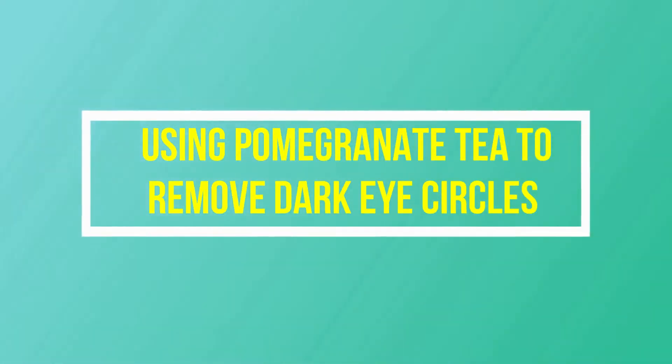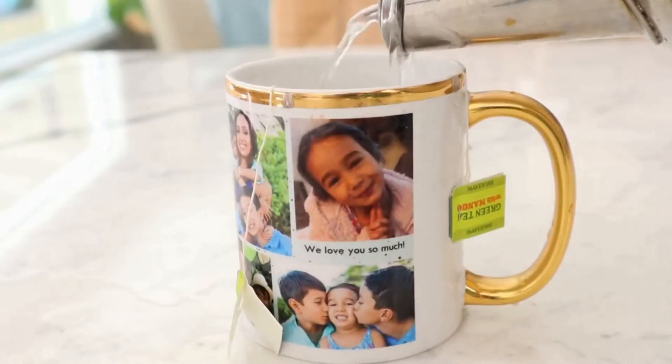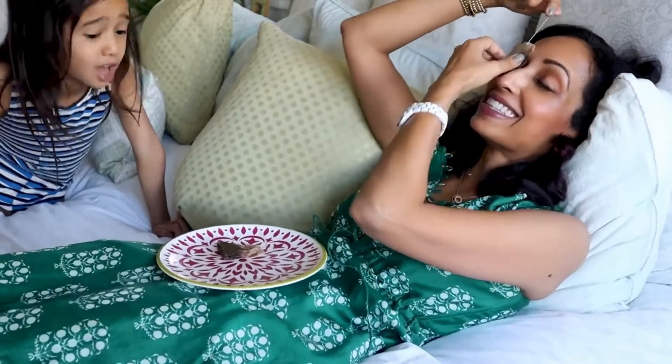Viral hack number 1: using pomegranate tea to remove dark eye circles. Place a pomegranate tea bag in hot water, add gelatin, and refrigerate until the mixture is like jelly. Simply hold it over your face like a face mask to brighten your under-eye circles.